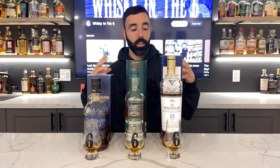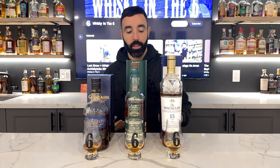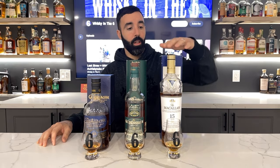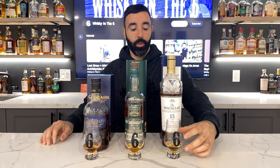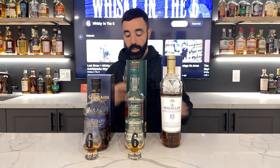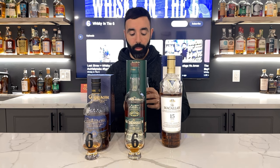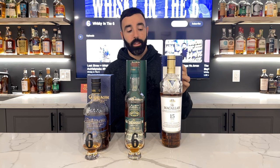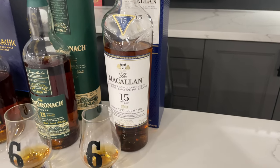I thought this would be the fairest comparison in the 15-year-old range. I'm going to start with the lightest in ABV, being the Macallan at 43%. This has opened up a bit from when I first opened it — it's $230 at the LCBO and pretty much across Canada at this point.